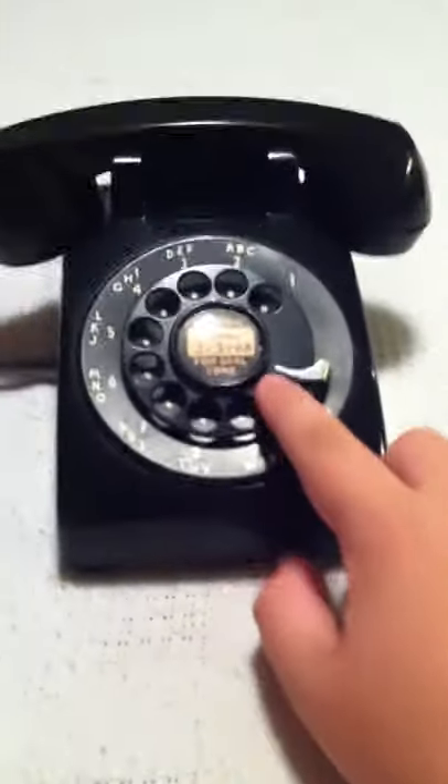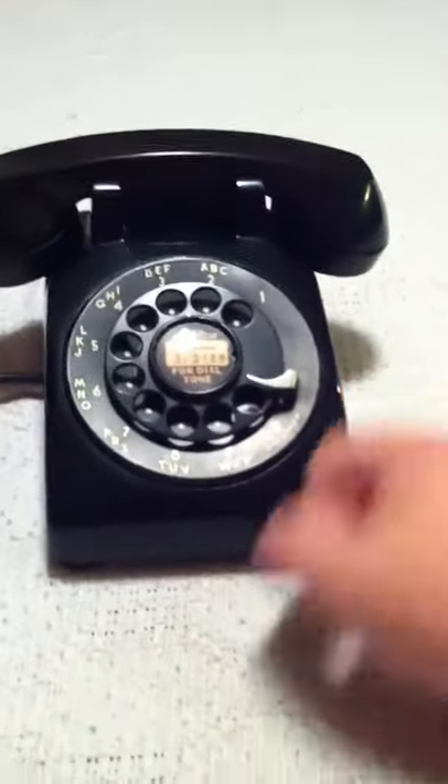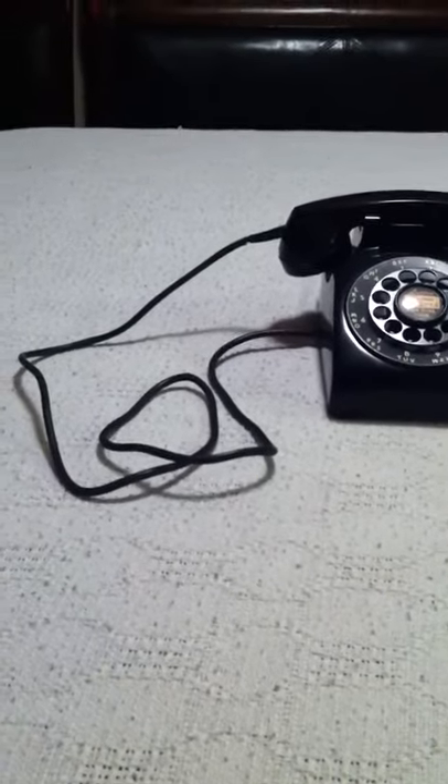This phone has the early 7A dial instead of the 7D. They wind up and release a lot more smoothly than the 7D dials did, in my opinion. It also has the early straight handset cord.